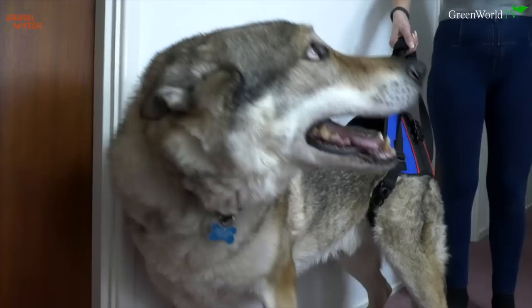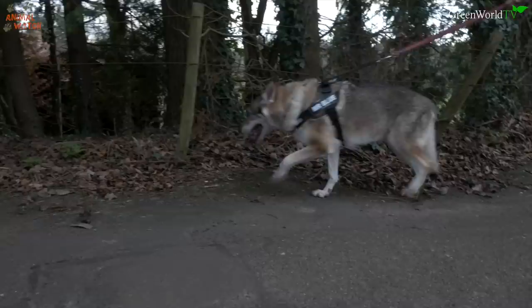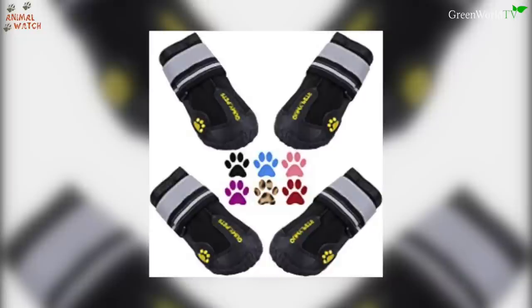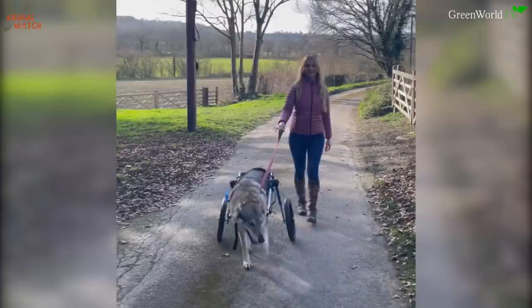At first the wheelchair would just be a support for Blue while his rear legs were still functioning. But as he gradually lost the use of them, the legs could be tied up in straps to stop them dragging and injuring themselves on the ground. I went online and purchased some anti-scrape booties for his rear feet. I took the wheelchair for a test run and it was amazing to see how happy Mr. Blue was with his newfound freedom — big smiles all around.